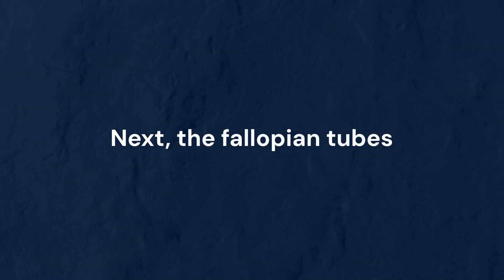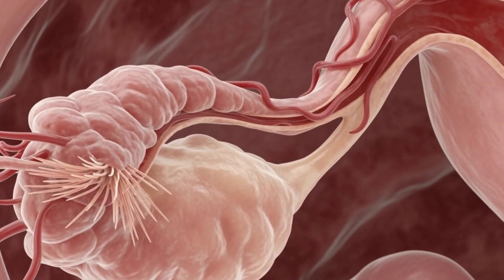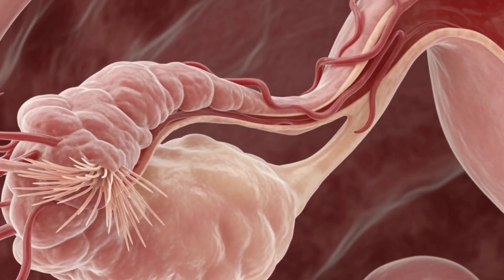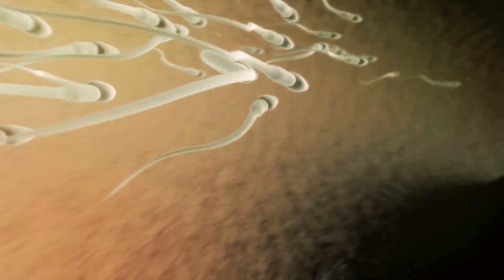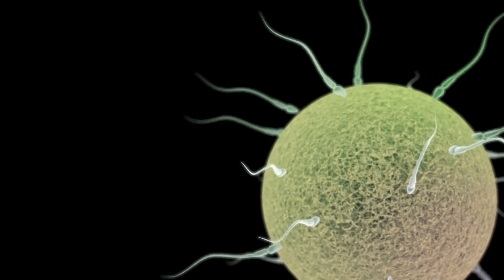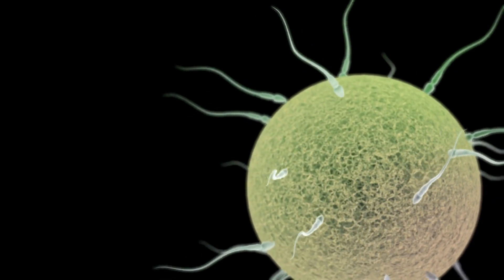Next, the fallopian tubes — narrow passages that connect the ovaries to the uterus. Once an egg is released, it travels down one of the tubes. If a sperm meets the egg here, fertilization occurs.